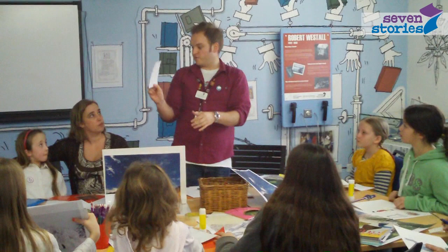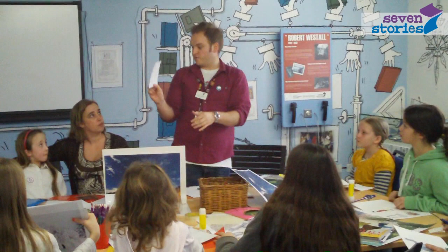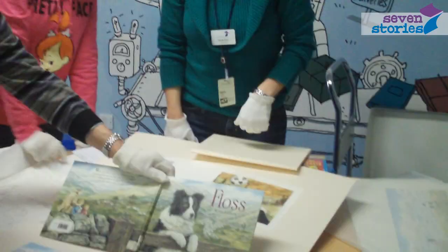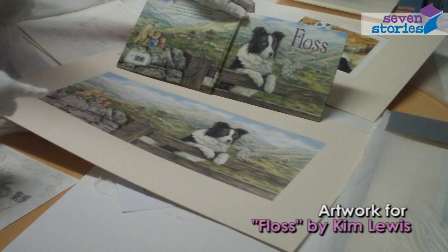And through that we hope to inspire children and adults in their own creativity — to maybe write their own stories, draw their own pictures — and also to just encourage them to really appreciate children's books as an art form, something that's valuable and worth taking the time to enjoy.